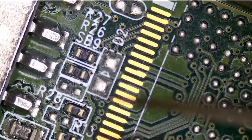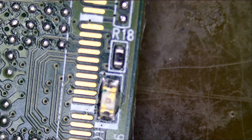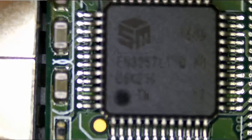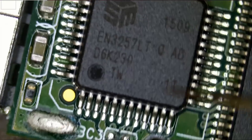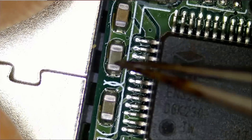Nothing going on on this side of the board — just a few resistors, five in total, plus the LED. Let's flip the board. We have three capacitors, a controller, and the NAND chip. That's all there is to a flash drive. So the short could possibly be coming from the controller chip, the NAND chip, or any one of those caps.